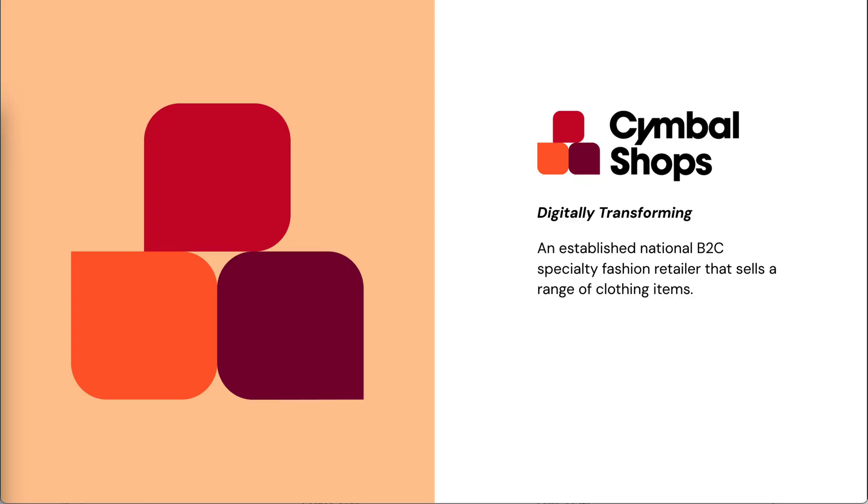For the demo, we'll follow the journey of Symbol Shops, a fictional fashion retailer modernizing their tech stack to enhance their online customer experience.